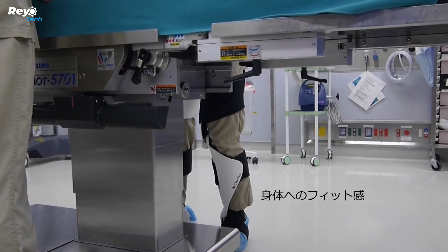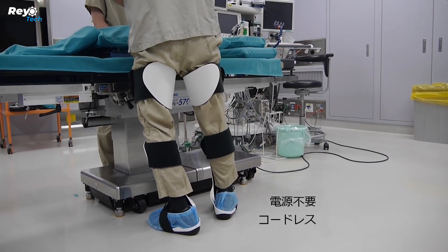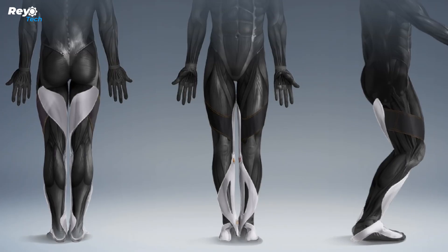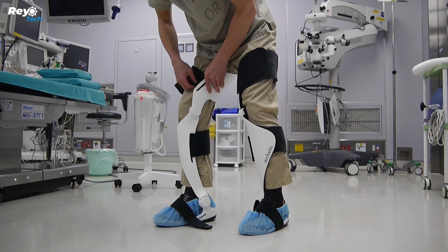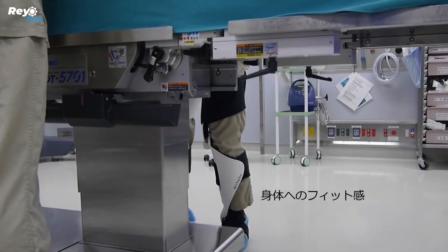Medical practitioners frequently need to stand for extended periods of time. Nito, a Japanese business, has created Arculus to ease the load. This innovative tiny exoskeleton allows users to operate in a semi-sitting position. It is passive, meaning it does not require power. The design allows for easy walking and may also be fastened to function as a stool.